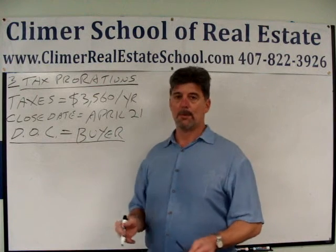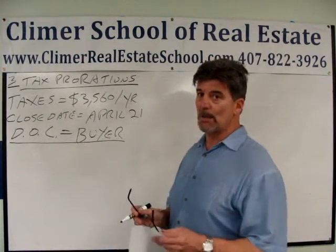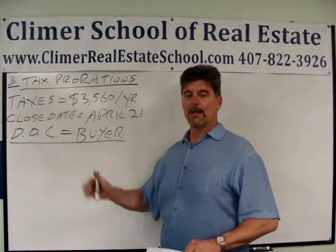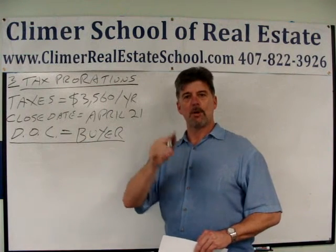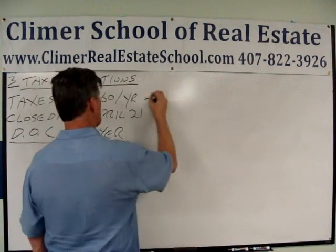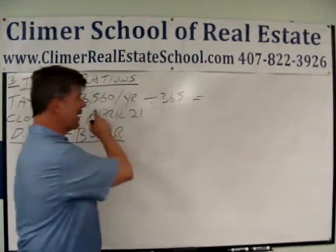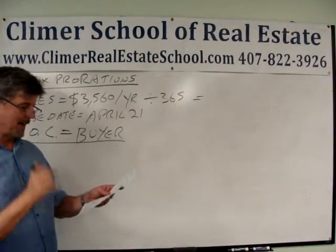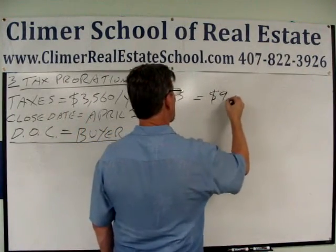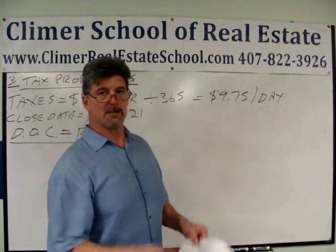The question is, what's the number for the proration, and how is it reflected for the buyer and seller on the closing statement? On any proration problem, the first thing you do is figure out how much it is per day for whatever the period is. In our case, the period is a year — 365 days. So $3,560 per year divided by 365 days gives you $9.75 per day. Every single day in that year is worth $9.75 in taxes.